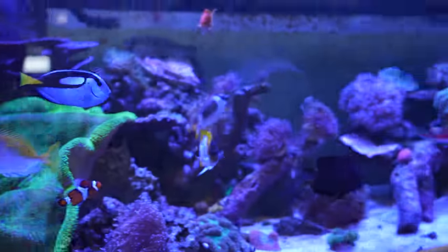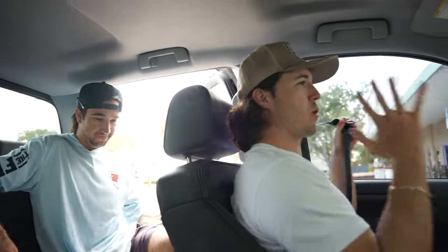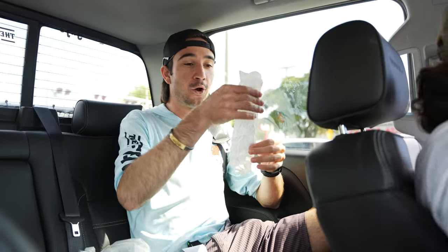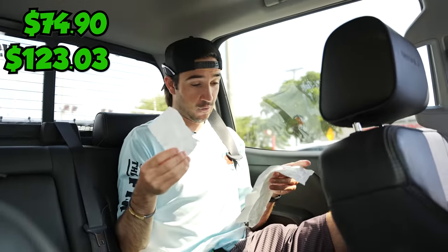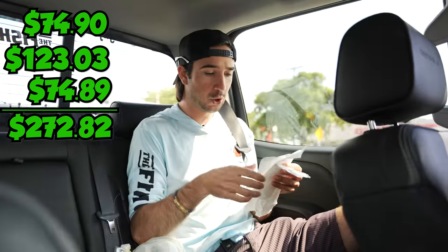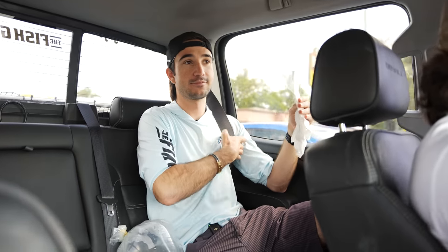We got our last store's worth of fish - $75 spent. I think we got some pretty good stuff today. We did do this on a Monday, so I think we need to do a Friday edition when all the stores get their shipments. The Monday edition store spree has concluded. Our grand total at the first store was $74.90, the second fish store we spent $123.03, and the last and final fish store we spent $74.89. Total comes out to about $278.